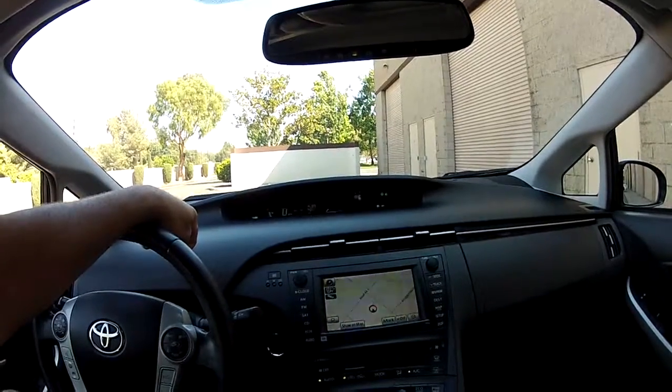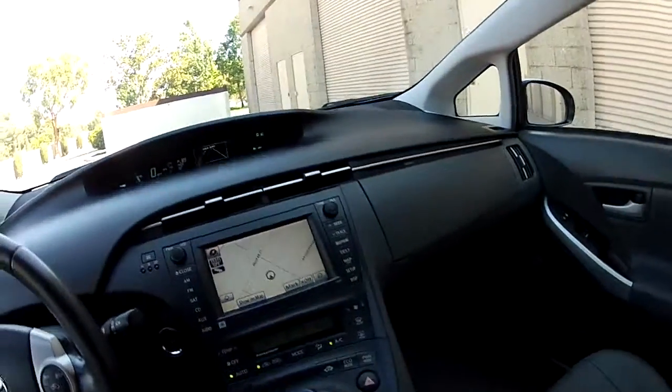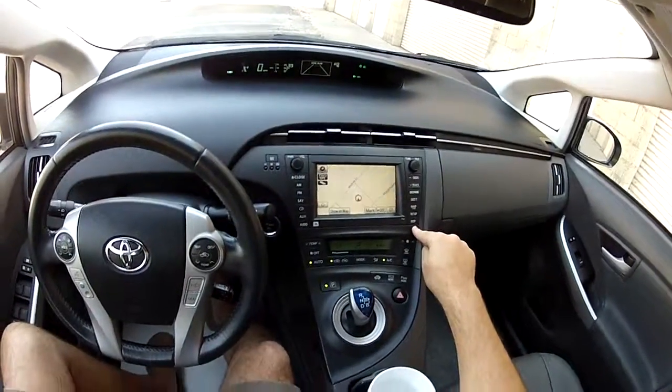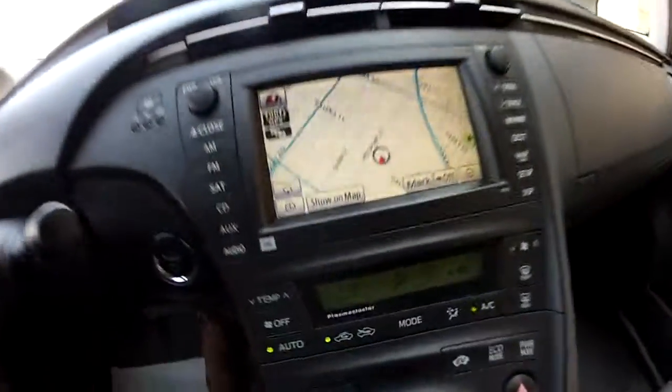This has a lot of technology, but it's not distracting — it's all for safety. So, I mentioned the Bluetooth. Of course it has navigation with the premium screen here. As I come back to it, I've got a high-resolution display navigation system.